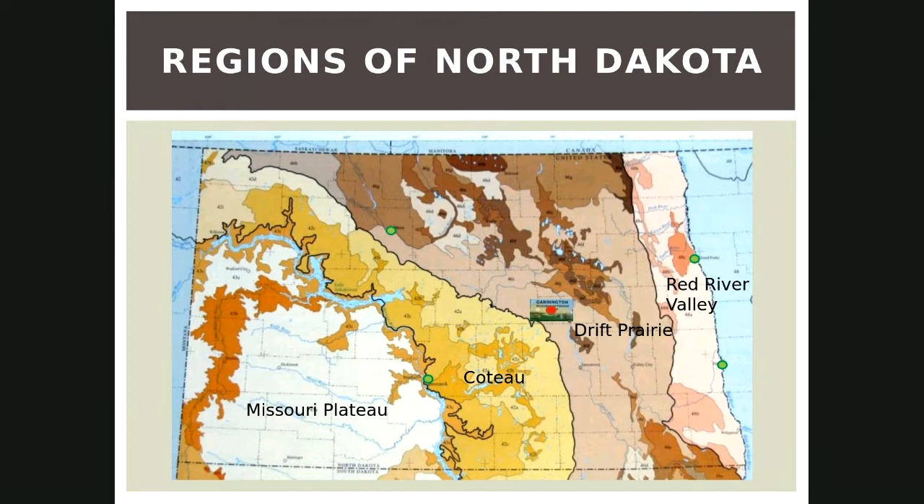This is where Carrington is. Most of you will probably know we are in the East Central area of North Dakota. We're in some very nice property there — nice loam soil, not many rocks and not too salty, which is really nice.